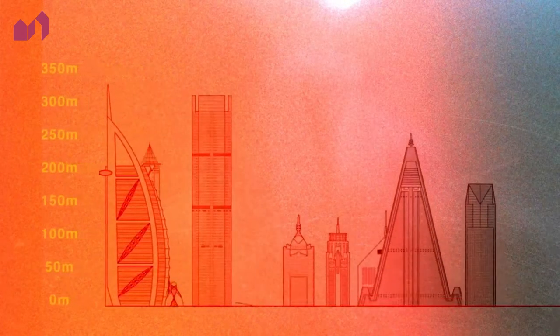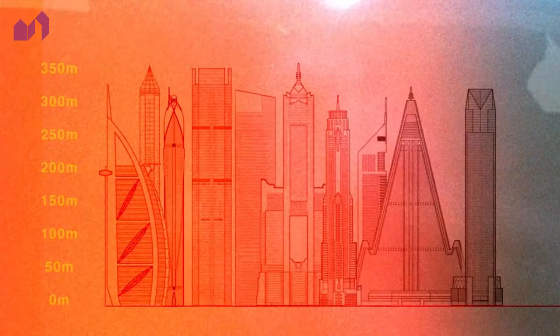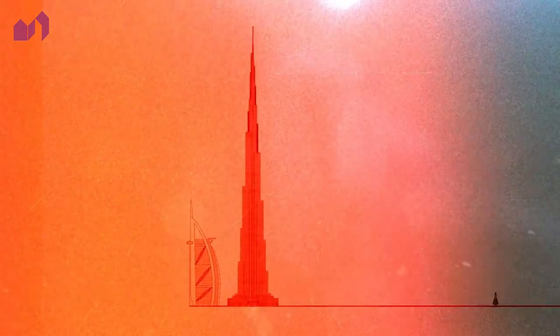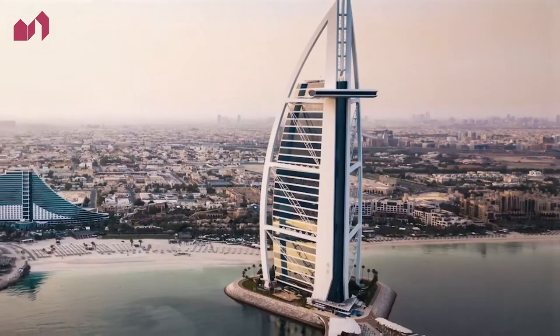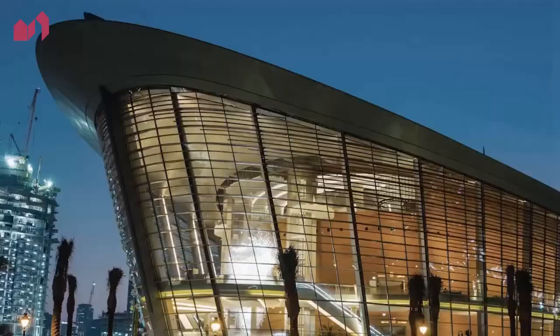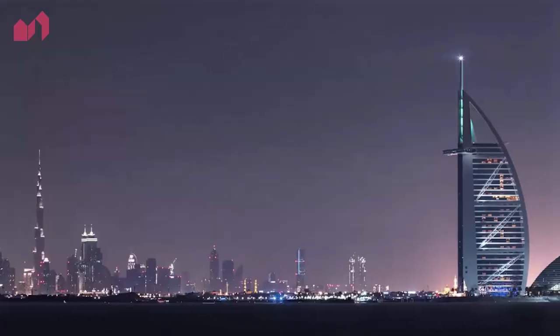Today, the Burj Al Arab is not the tallest hotel in the world — it's actually the seventh tallest. It competes head to head with the Burj Khalifa as the most iconic design in Dubai. It still remains a symbol of incredible design innovation and paved the way for further creative and extraordinary architectural design in Dubai.